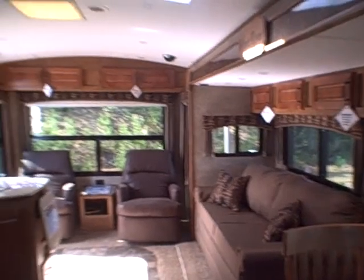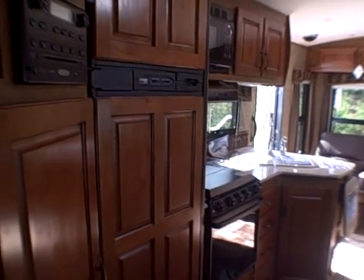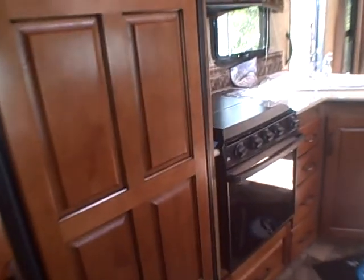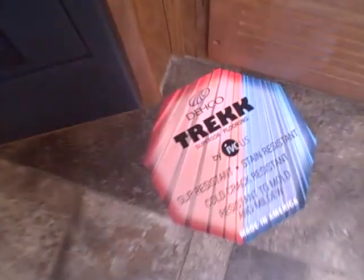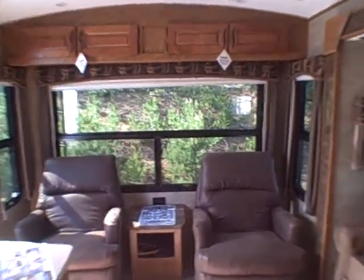And door number two leads right back out where we started. This is the 2015 250 RS LW by Outdoors RV, Wind River, right here at Gibbs RV in Coos Bay. Call 1-800-824-4388. We take trades, we finance, and we can even help with delivery arrangements. See us on the web at www.gibbsrv.com — that's g-i-b-b-s-r-v.com in Coos Bay.